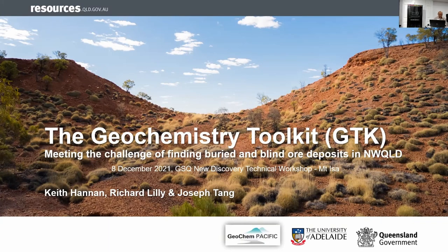Thank you very much. For this presentation, it's taken from a publication that we released in 2018. It's the toolkit, or in short, I call it GTK — meeting the challenges of finding a buried and blind deposit in Northwest Queensland. I'll acknowledge the authors: Keith Hannon from Joaquin Pacific in New Zealand, Richard Lilly from University of Adelaide, and myself from GSQ.